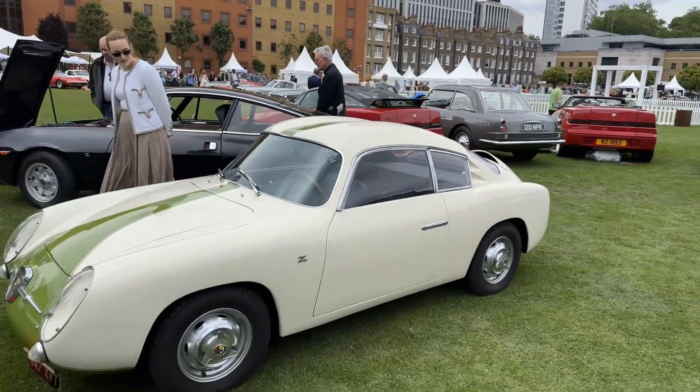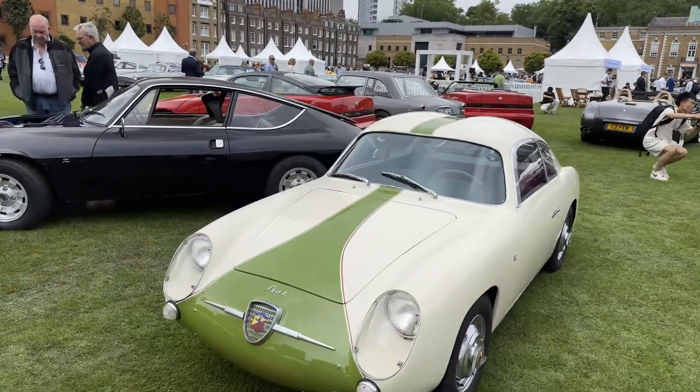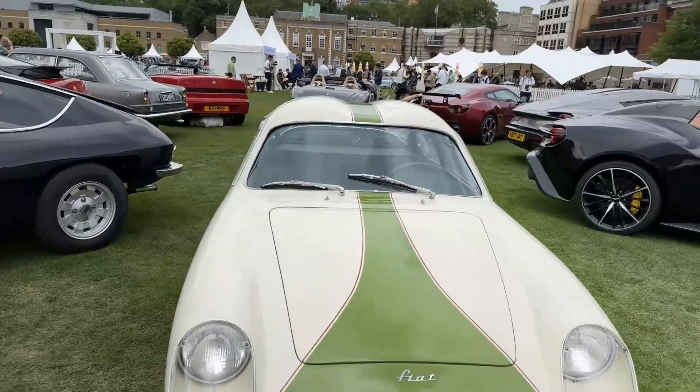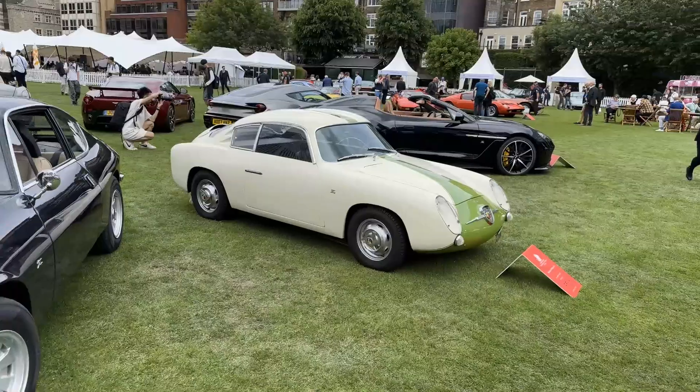Here we're looking at the 1958 Abarth 750 Zagato DB.